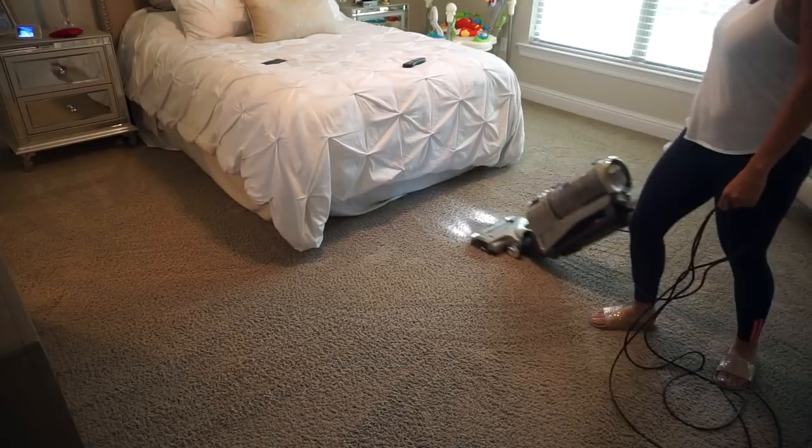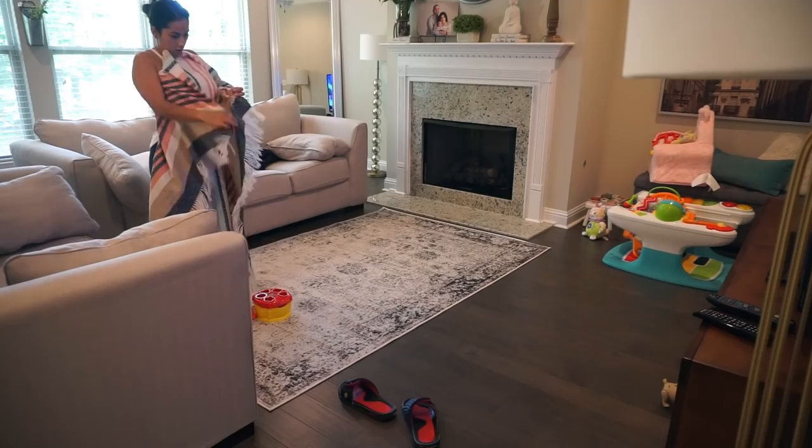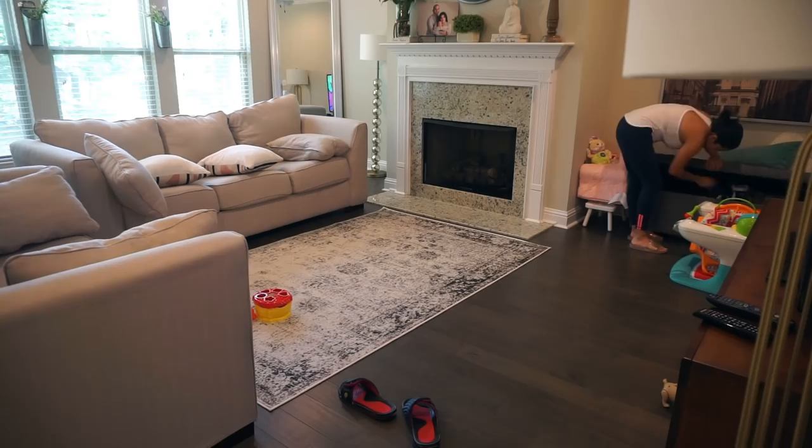In the living room I'm starting with just tidying everything up, picking up anything that is out of place. As you can tell it's a mess — I didn't really pick it up last night and me and Penelope played here a little bit in the morning. So I'm just putting everything away, fluffing up my pillows, and then going ahead and starting to wipe everything down.